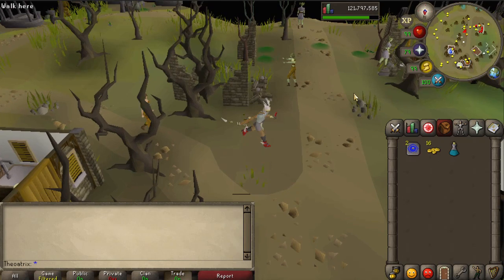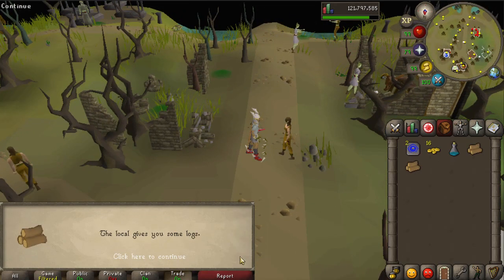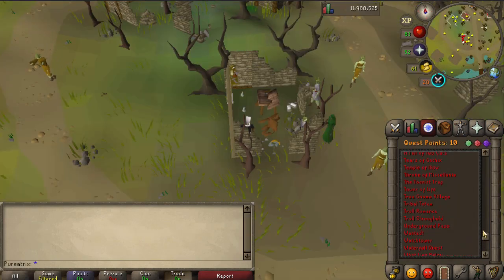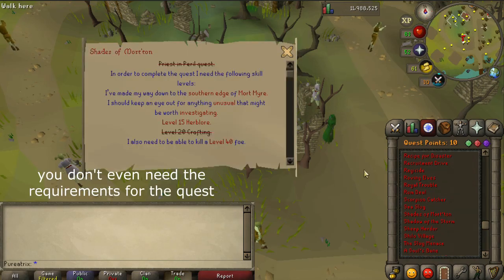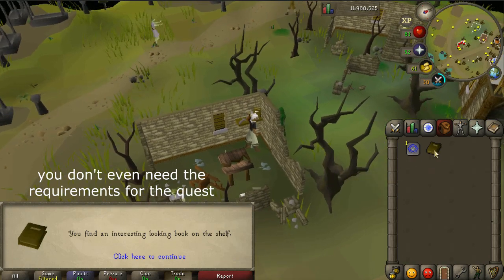Serum 207s are used as a temporary cure on the afflicted people in the Morton area, and you use the item in the Shades of Morton quest. To learn how to make them, you don't actually need to finish the quest or really do anything at all — to start the quest, you have to learn how to make them.